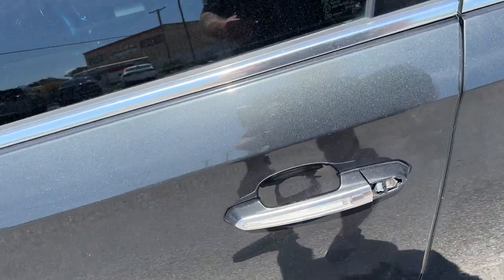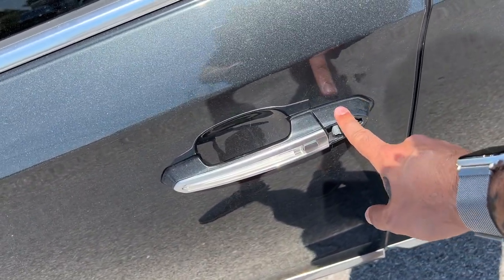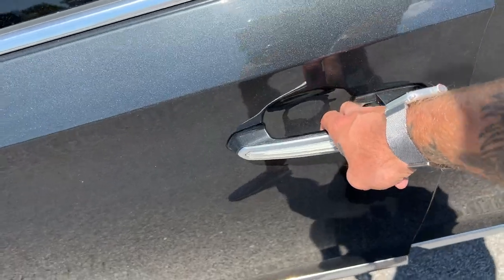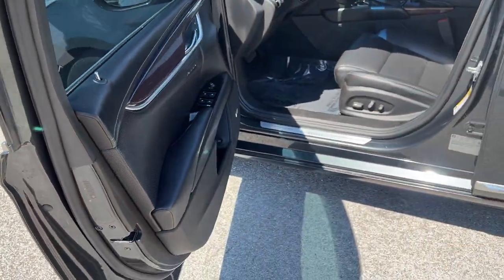We've got keyless entry on all four doors. Looks like the cylinder cover is missing on this door — that's okay, we've got a Chevy store in town and can always get one of those ordered if you want to be an owner of this vehicle. Otherwise, this is how the vehicle currently sits.